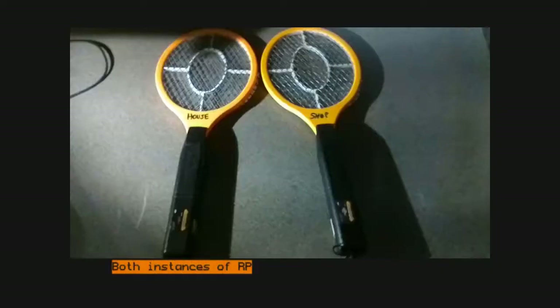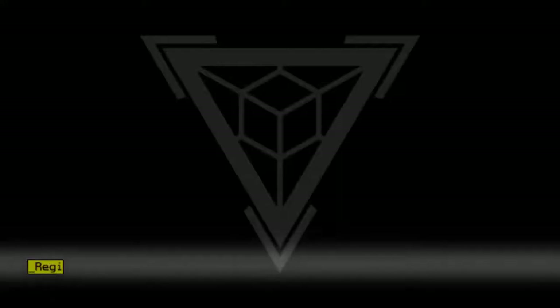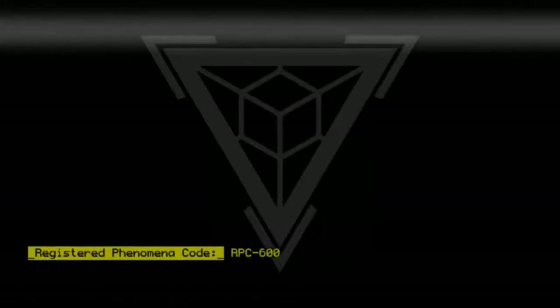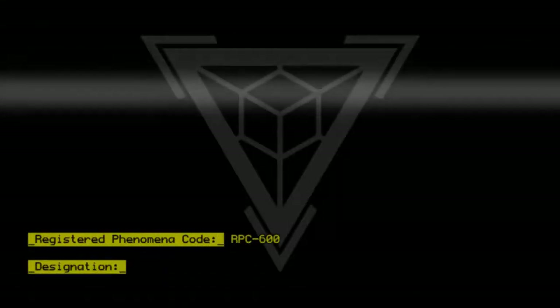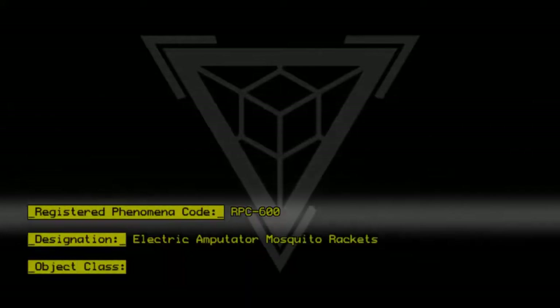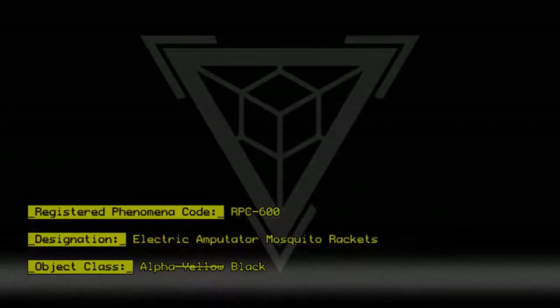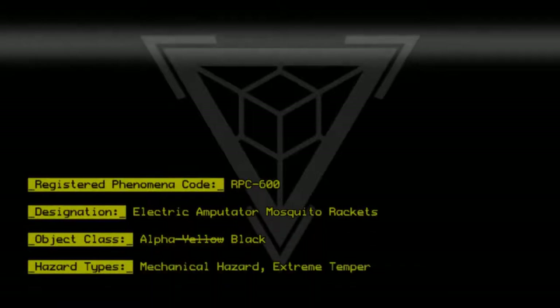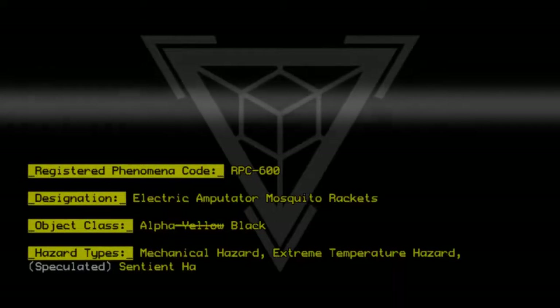Both instances of RPC-600 at site of recovery. Registered Phenomena Code: RPC-600. Designation: Electric Amputator Mosquito Rackets. Object class: Alpha Black. Hazard types: Mechanical hazard, Extreme temperature hazard, Speculated Sentient hazard.